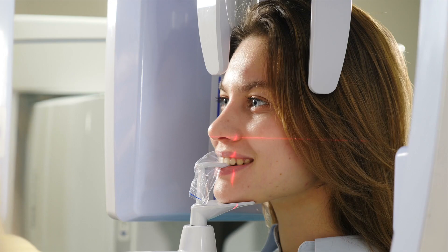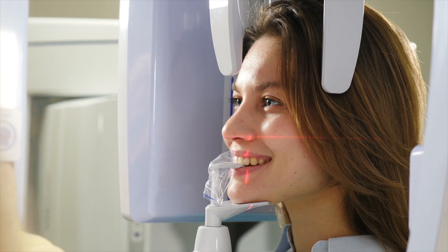Now you know why we take them, let's talk about how safe they are. Generally speaking, all dentists nowadays use digital x-rays. We use them because they have a lot less radiation and they're a lot clearer to see, so we can actually detect cavities and other things a lot better.